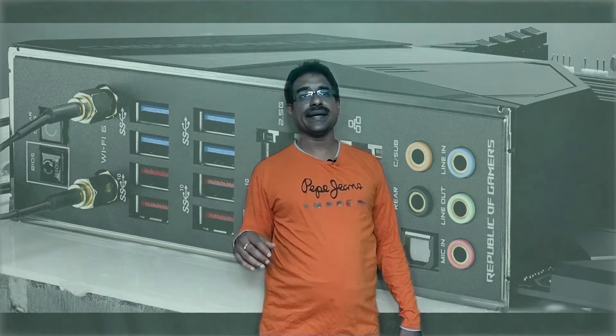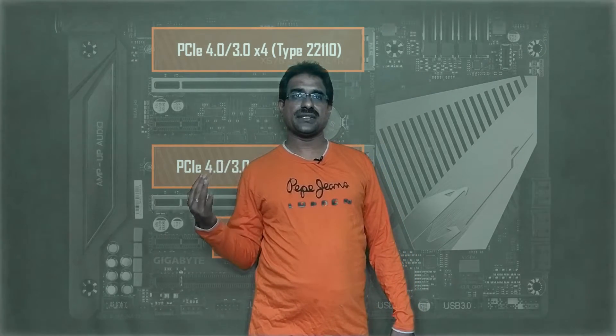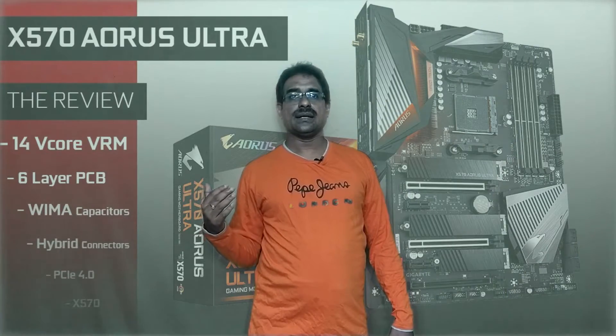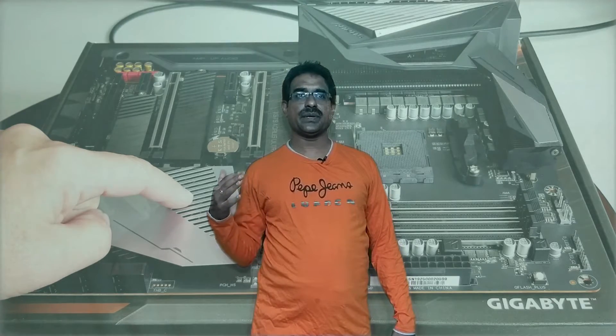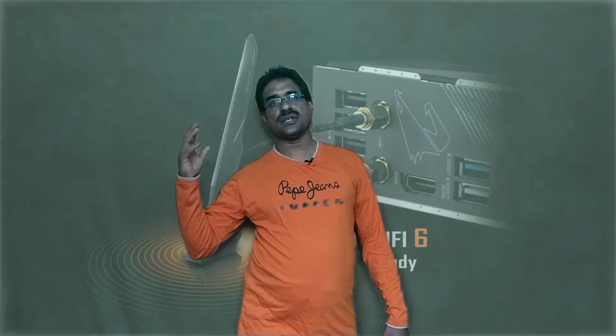The Gigabyte X570 UD Ultra is the best mid-range X570 motherboard, priced around 29,000 rupees. It uses AM4 socket, AMD X570 chipset, ATX form factor, 12+2 phase voltage regulation, and PCIe x3. USB ports include 10Gbps Type-C Gen 2 and 1Gbps data transfer, with a three-year warranty. Three high-speed M.2 slots are available, plus bright LEDs and rear USB 3.2 Gen 2 Type-C ports.